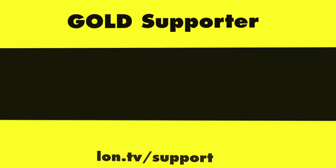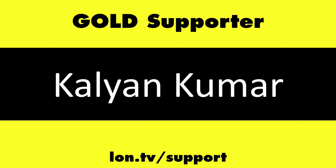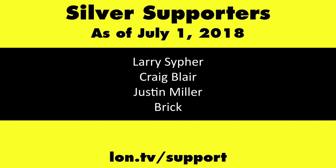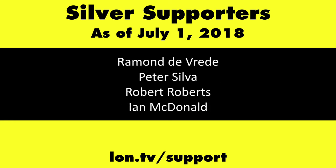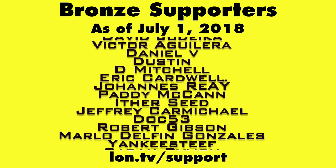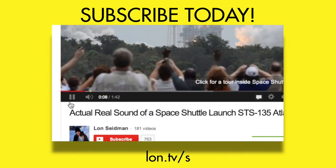This channel is brought to you by the Lon.tv supporters, including Gold Level supporters Chris Allegretta, Tom Albrecht, Bill Reiner, and Kalyan Kumar. If you want to help the channel, you can by contributing as little as a dollar a month. Head over to Lon.tv/support to learn more, and don't forget to subscribe — visit Lon.tv/s.